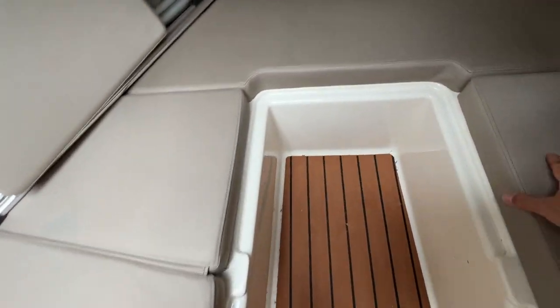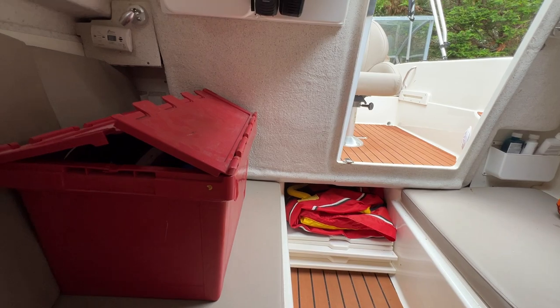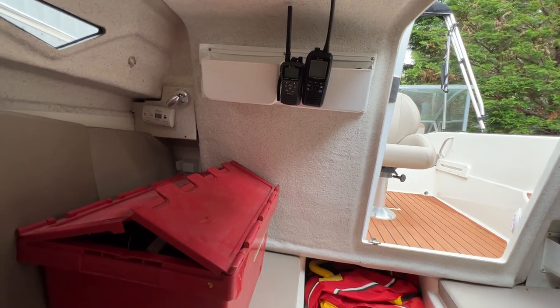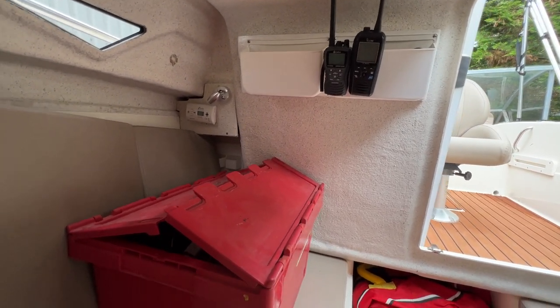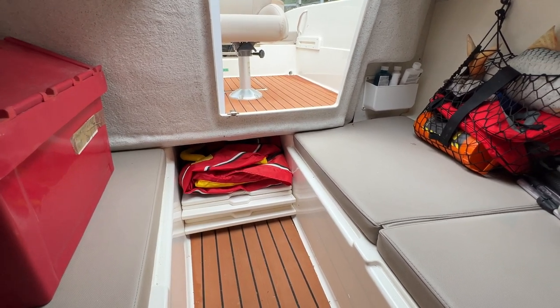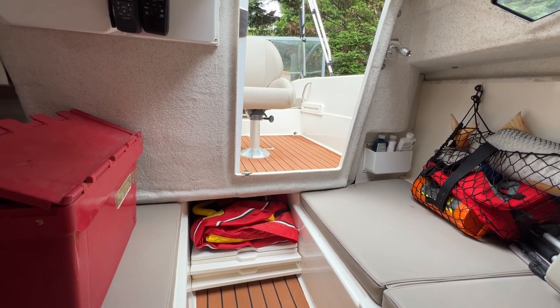Hopping in and looking back towards the stern — the companionway is to the right-hand side. We've got some storage up here, storage here, and behind here as well. There's also a carbon monoxide alarm. Generally it's feeling quite nice and clean, and there's plenty of room for a weekend or longer for a couple, or you could stick a couple of kids in here too.